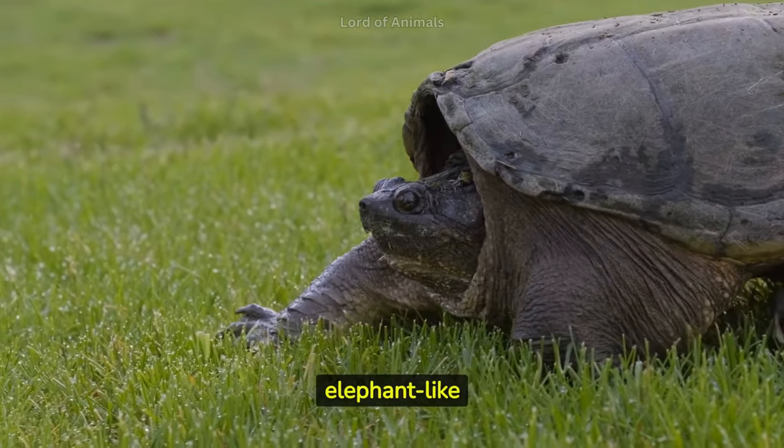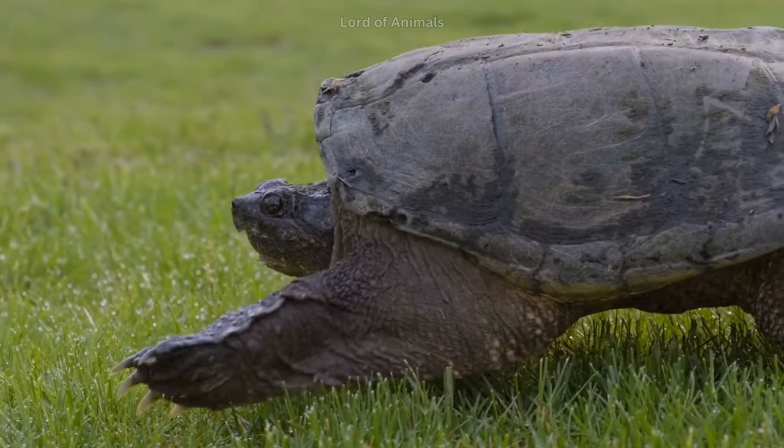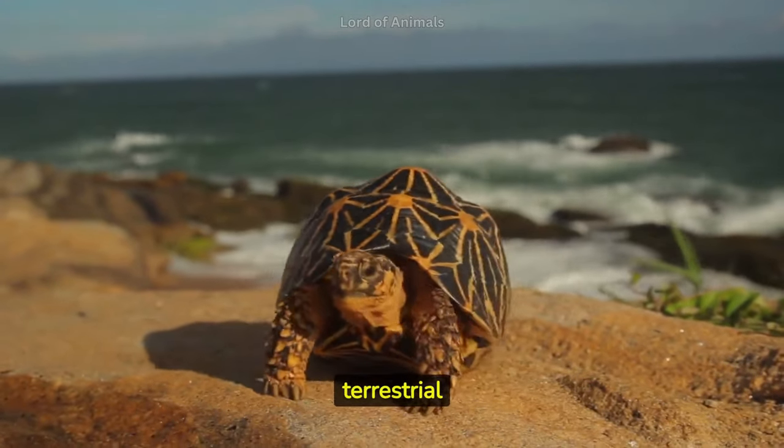Land turtles have sturdy and elephant-like legs adapted for supporting their weight and moving on land. The skin of tortoises is tough and leathery, helping them withstand the wear and tear of their terrestrial lifestyle.